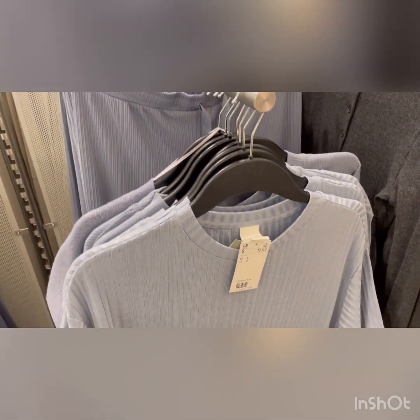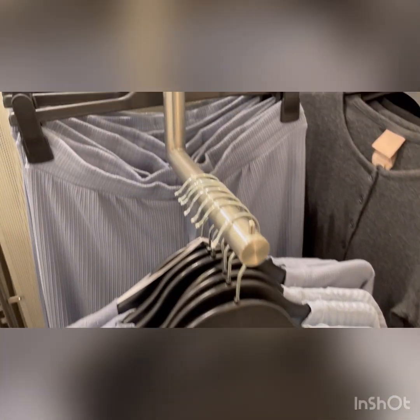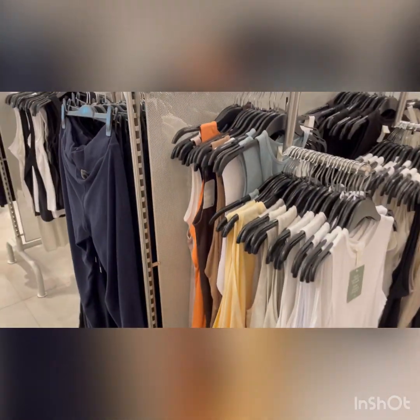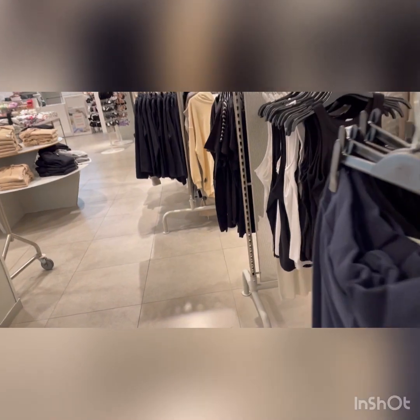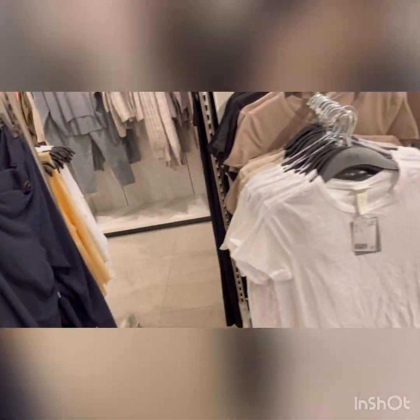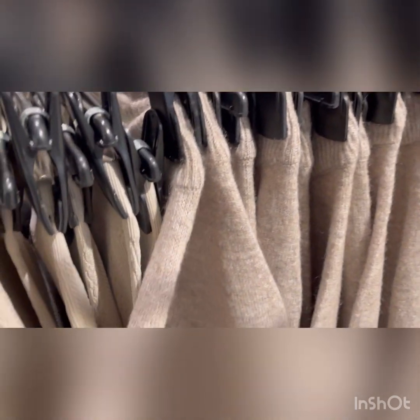They had it in blue, white, and even short sleeve. I mean, a set is always great - you can't go wrong with a set, it's just one and done. And they've got more basic stuff in the front: basic leggings, basic t-shirts, more of this cozy knitwear.